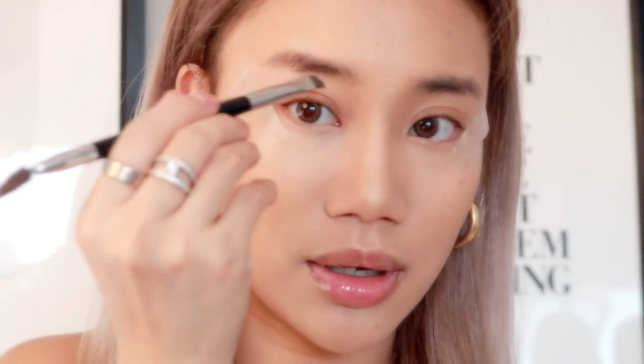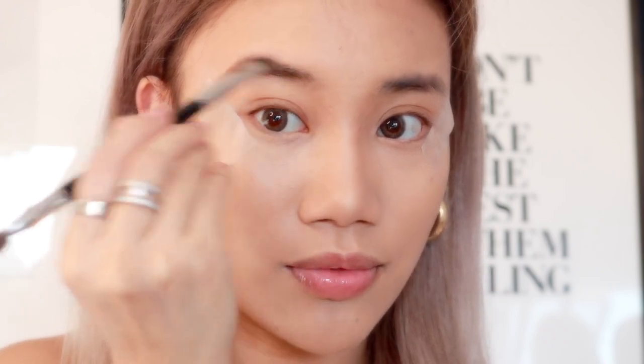Going in with the Anastasia pomade in Soft Brown — this is just going to give my eyebrow a little bit of shade before I fill them in precisely. For filling in the eyebrows, I'll be going in with the M Cosmetics Fine Liner Brow Pencil in Brunette.